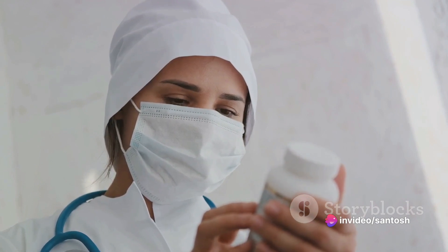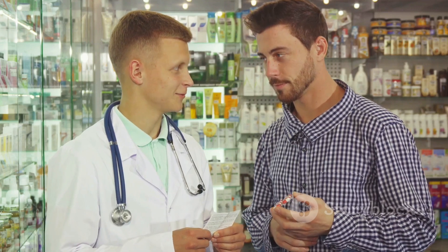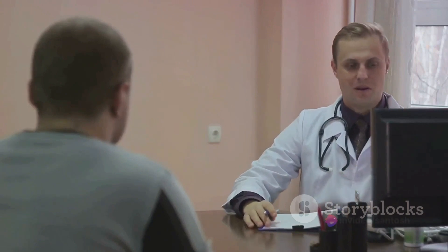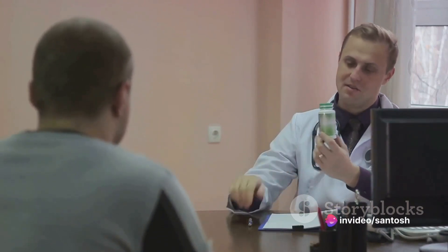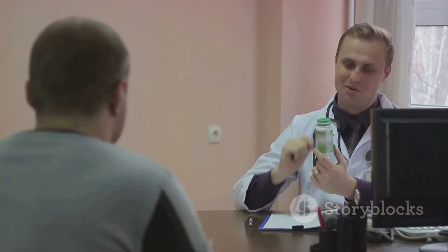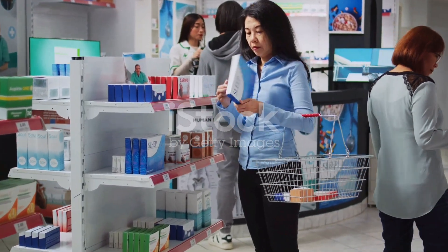Before using this medicine, it is important to consider the risks and benefits. If you have ever had any unusual or allergic reaction to this medicine or any other medicines, inform your doctor. Also, let your healthcare professional know if you have any other types of allergies. For non-prescription products, read the label or package ingredients carefully.